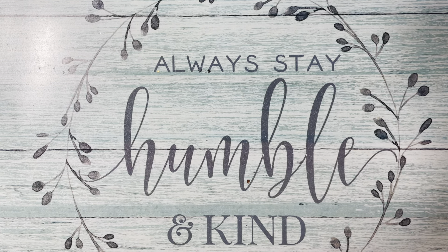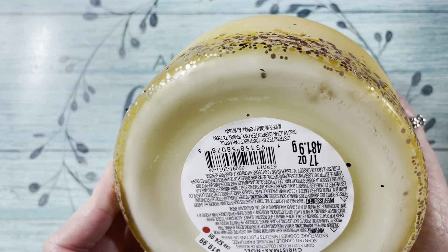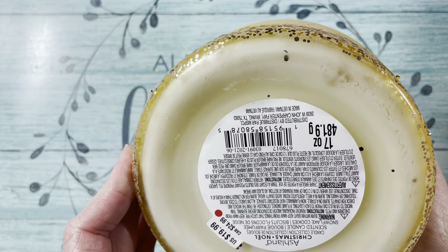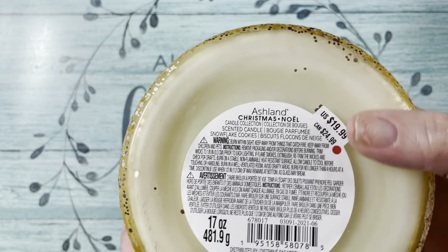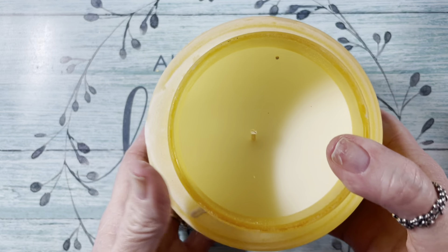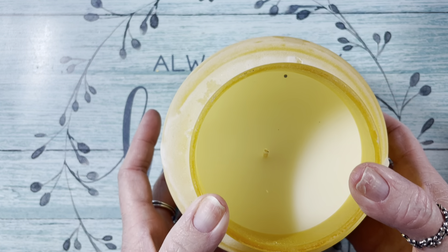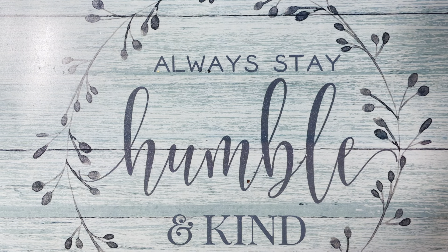Then I went to Michael's — I did both an online order and an in-store. In-store, I found this candle — it is so pretty. It was $19.99 and I got it for $5. The scent is Snowflake Cookies — it's a really sweet smell, it smells so good. It only has one wick though, so I hope it burns right. But it is beautiful and smells great, and $5 is a good price.